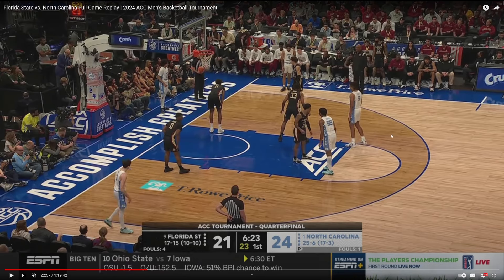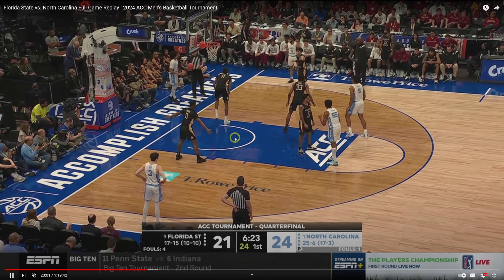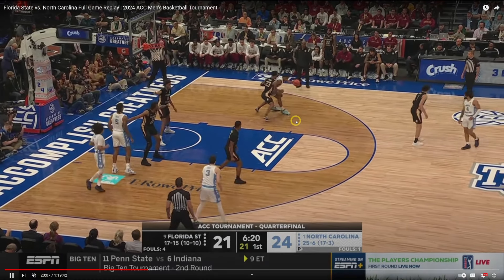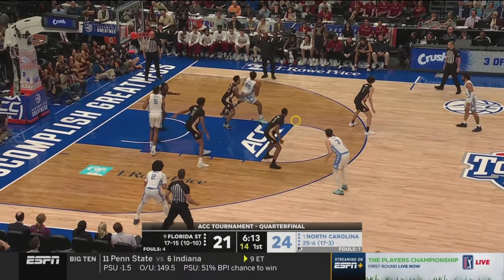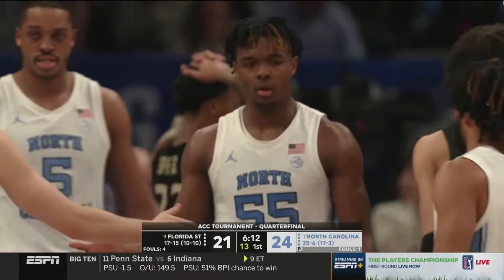North Carolina runs a play and clears out this side of the floor for Ingram to go to work on the block. It's a methodical post-up — I would love to see him get into this move quicker, fewer dribbles. One, two, three, four dribbles and then tries to spin. Just needs to do this quicker. This time, two dribbles — gets that spin back to the strong right hand and draws the foul.